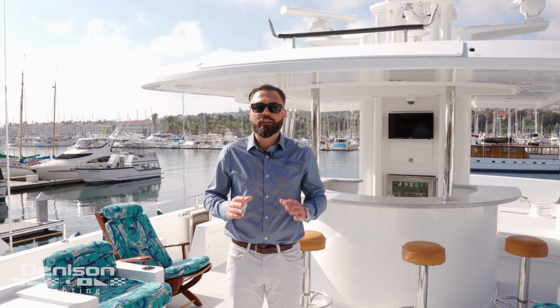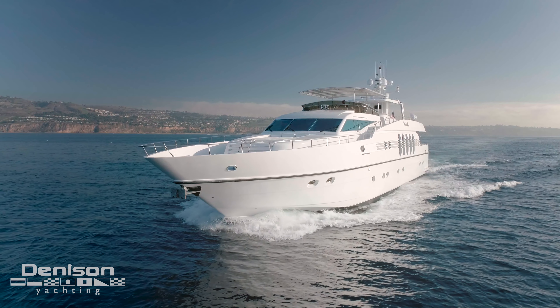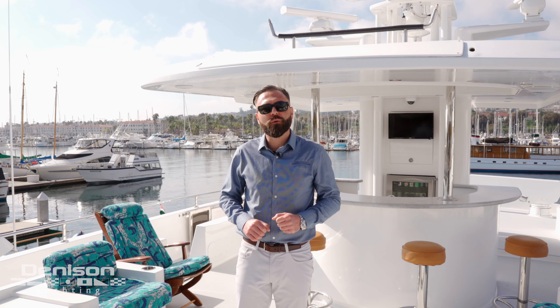Good morning, everyone. Alex Talligan here with Denison Yachting. We're here in lovely Los Angeles, California aboard Marbella. She's a 108-foot Montefino yacht with a 23-foot beam. Come on board, let's go for a tour.